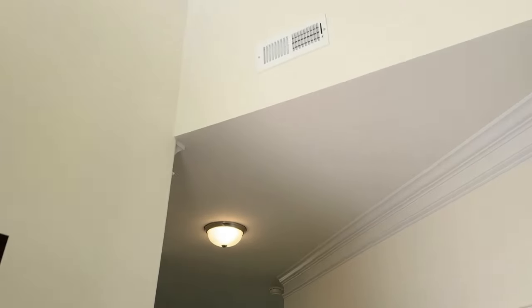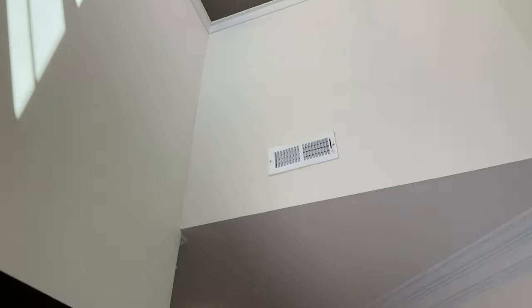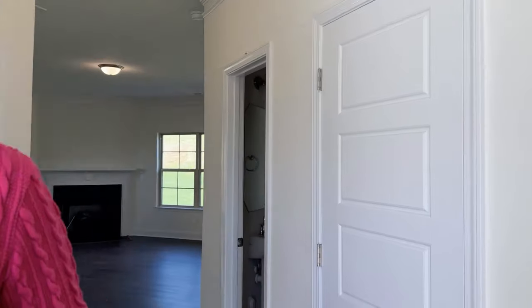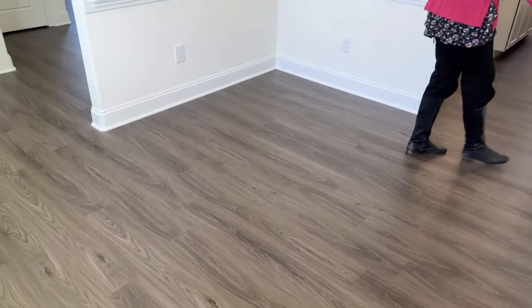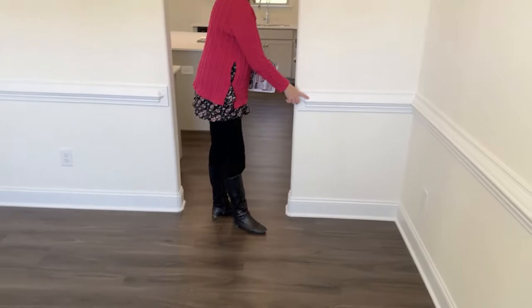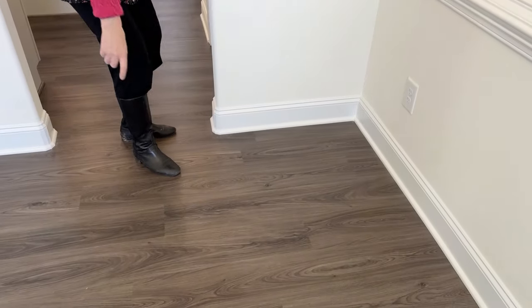Wow, look at that — a high-ceiling entrance, really nice. Coming in here, you go through the formal dining room, which has nice trim along the walls and wider trim along the base.